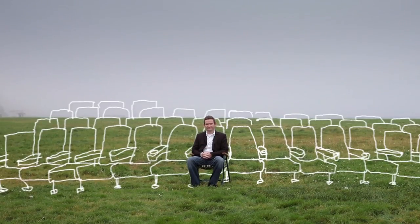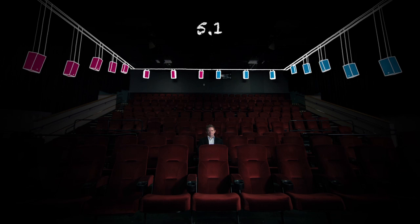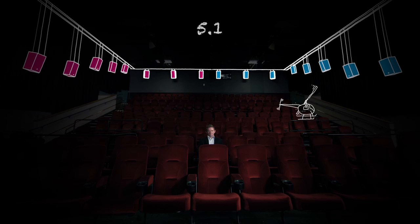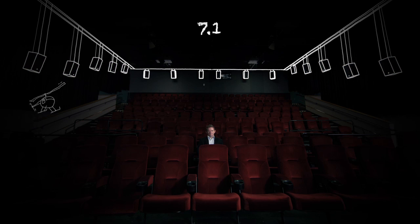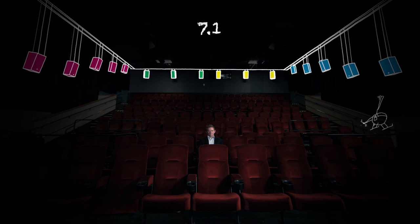What Dolby's bringing now is the next generation surround format for the industry. With a channel-based solution as we have today, if I want to move something around the audience in 5.1, we had two zones — it's either here or here; it goes from one side of the room to the other and doesn't really create a sensation of movement. With 7.1, you can be on the side, then behind, then behind again, and back to the side — it gives you a sensation of movement, but without precision.